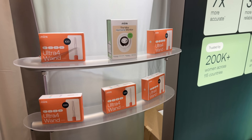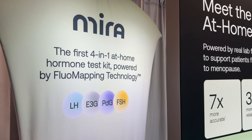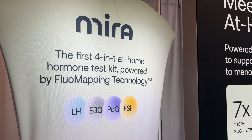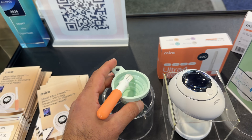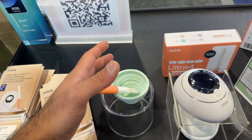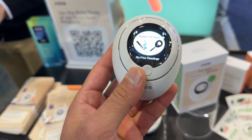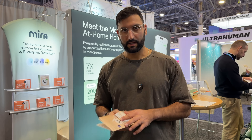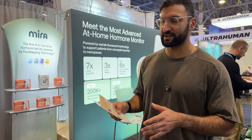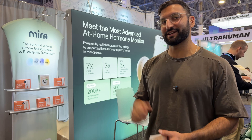This is Mira Health — hormone tracking for women. It is a four-in-one at-home test measuring LH, FSH, progesterone, and estrogen, just through urine. You urinate into a cup, place a test strip in the device, and it syncs to your phone and displays the numbers on screen. I think seeing new health trackers around women's health is really important — we don't see a lot of that.